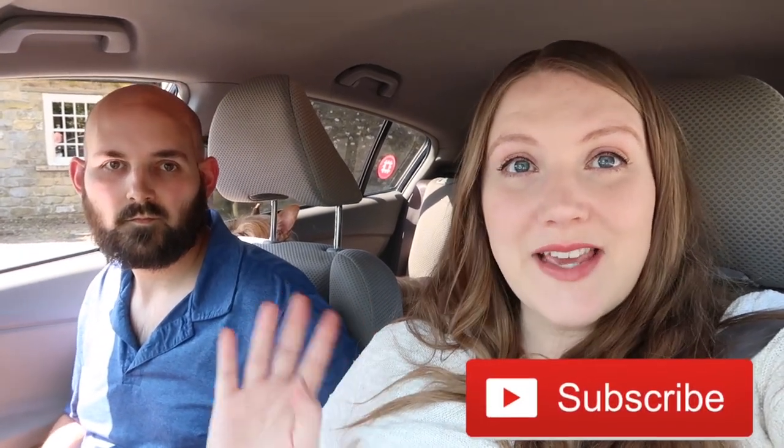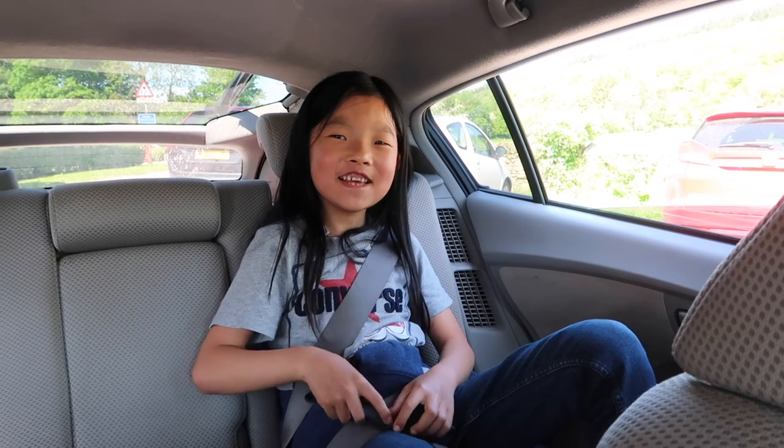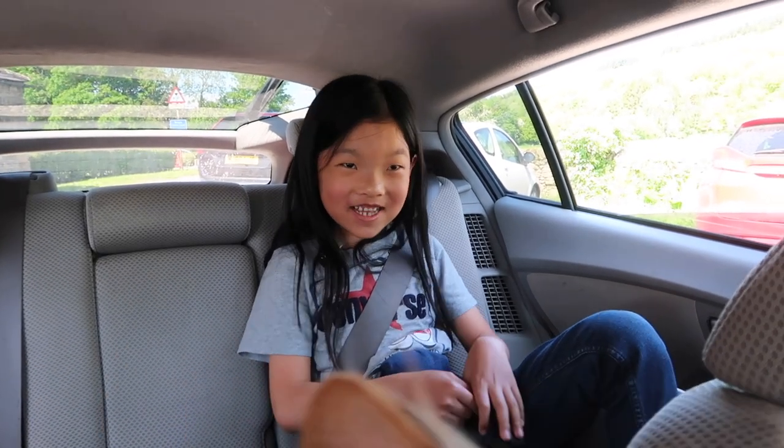Good morning, internet people. Welcome back to Sustainable Sierra YouTube. I'm Sierra. I'm Mr. And we have little man here with us. Where is the little man? Right here. Hi. Hi.